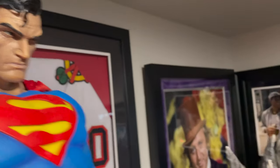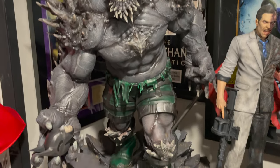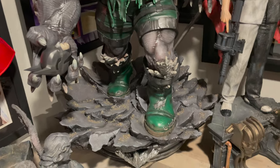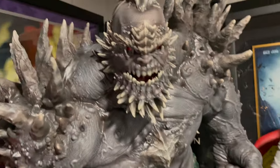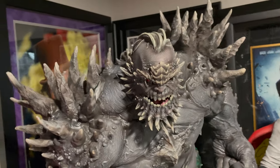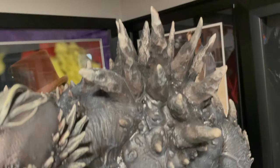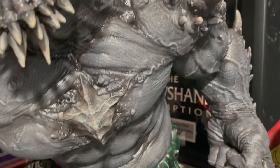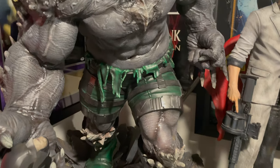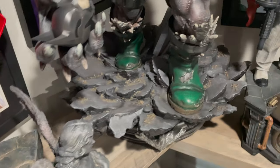I have them facing off against none other than Doomsday. This is the Doomsday exclusive statue from Prime One Studios — a comic-based version — and I actually have him holding a Batman head, which actually belongs to another statue. I can't remember if this is the exclusive or regular portrait right now, but again just another awesome piece. Back when I started the YouTube channel, I think this was my first big hit.